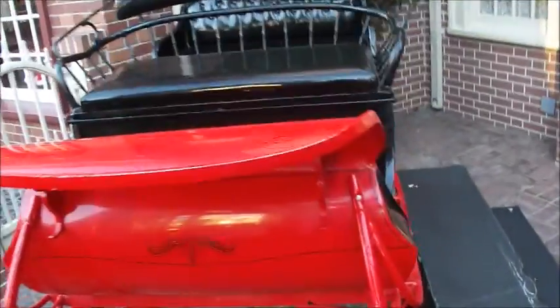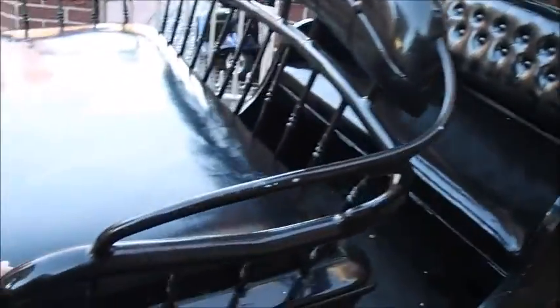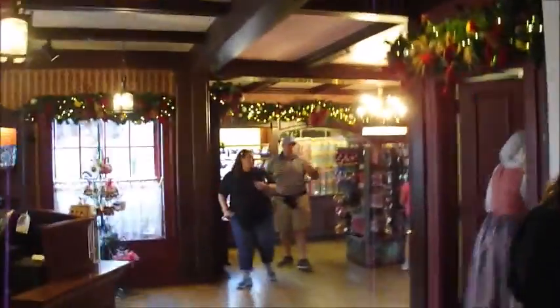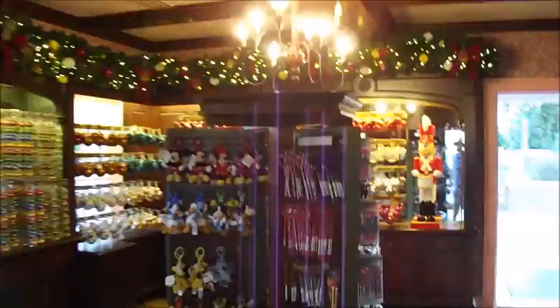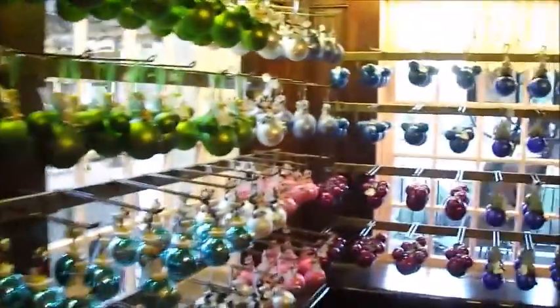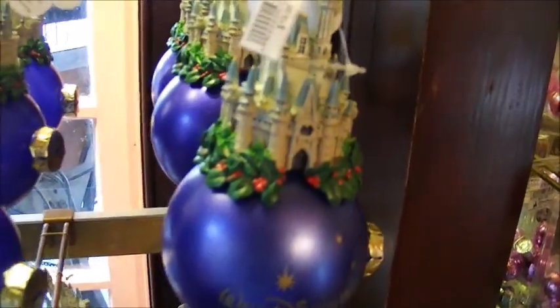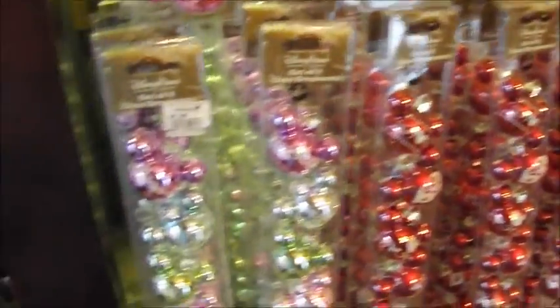Look at this thing. Isn't this awesome? A whole bunch of Christmas decorations. Mugs. Took them down the tree. Pretty cool. That's $19.95. These are $28.